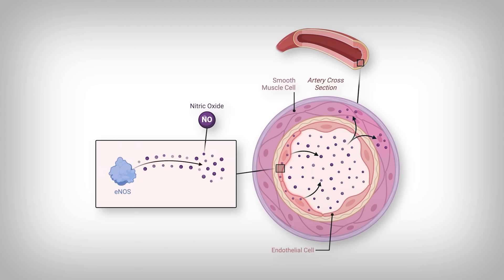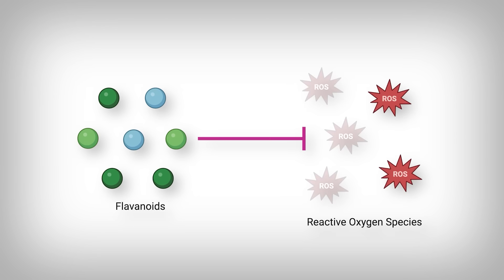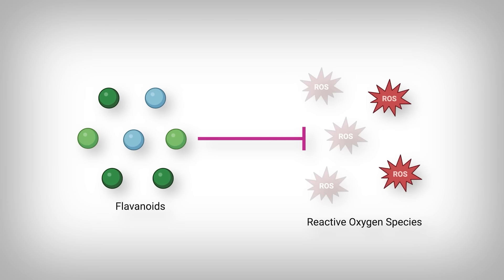This ultimately activates a protein called eNOS. This eNOS protein produces nitric oxide, a molecule that is then kicked out of the cell and diffuses into the cells that actually constrict or dilate the blood vessel. Nitric oxide is a well-known vasodilator, so its presence in these smooth muscle cells leads to a relaxation of the blood vessels and a reduction in blood pressure, as the same volume is now in a larger space. That is one primary mechanism by which flavonoids are believed to affect blood pressure, although there are many other mechanisms, like scavenging for damaging molecules called free radicals.